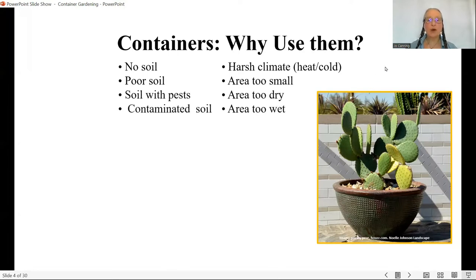Why do we want to use containers? There are practical reasons: no soil, poor soil, lots of pests in soil. There are even food crops developed because soil had been contaminated — kohlrabi is a good example, as it wasn't as subject to club root. You can also have contaminated soil that needs to rest. We can have a harsh climate, an area that's too small, too dry, or too wet — so we bring plants up and away.